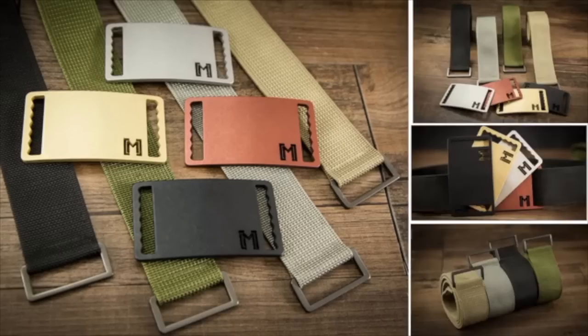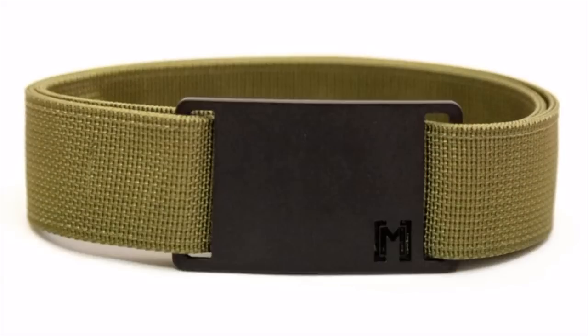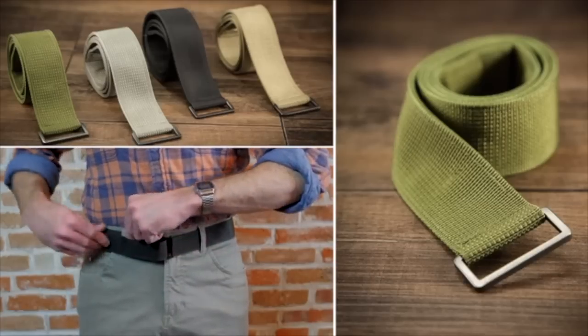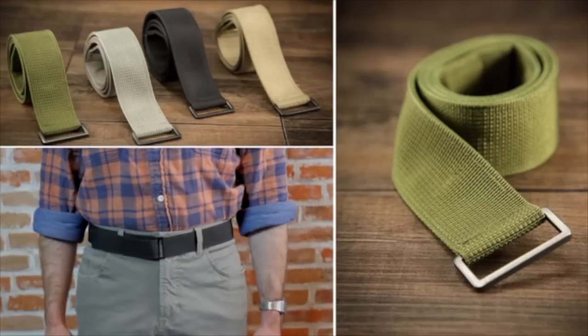Starting out, we're offering four different color belts and buckles. You can swap them out to mix and match — 16 combinations in total. Also, if you want a more simple look, you can lose the buckle and go all natural.